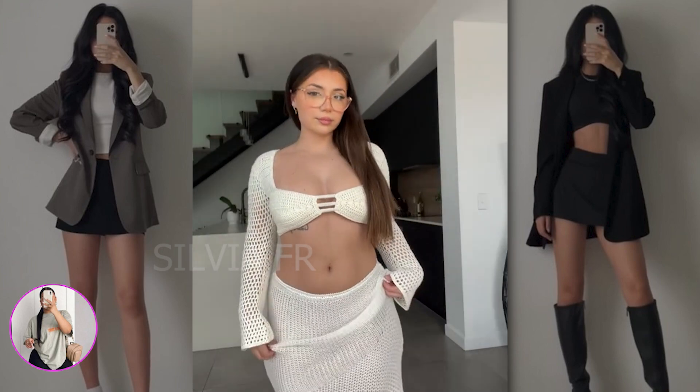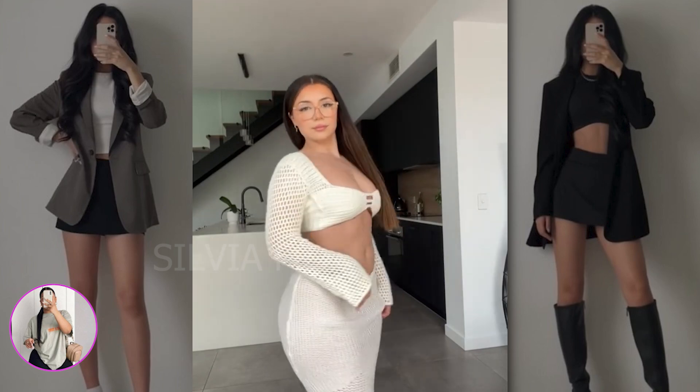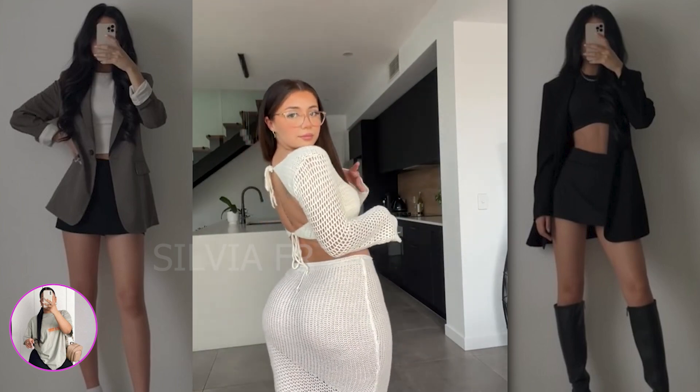Look at this chic outfit that I just absolutely love — a knitted white skirt along with the same top. I think everyone who sees it will love this outfit.